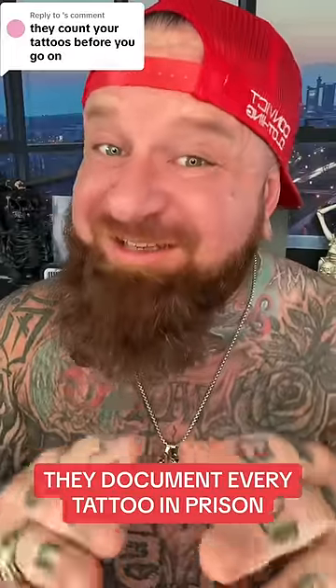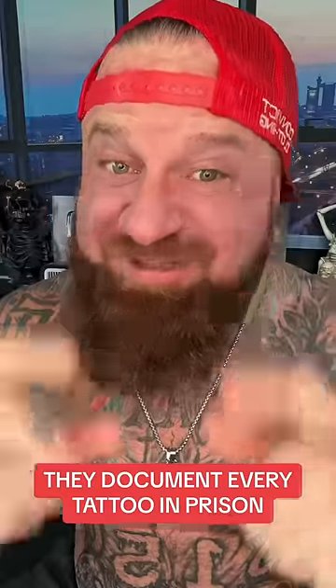When you first go into prison, they're going to take your fingerprints, take your picture, and document each and every one of your tattoos. They do this for a couple of reasons. One is to determine whether or not you are in a gang. If you have any tattoos associated with any type of gang-related content, they're going to mark you down as STG — a security threat group.